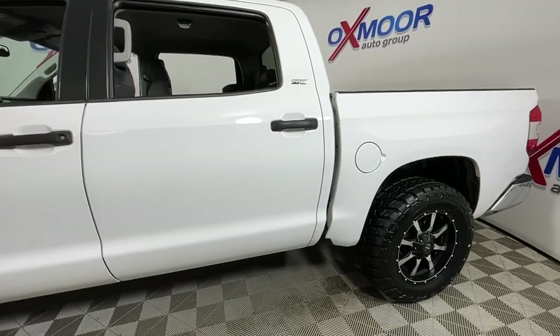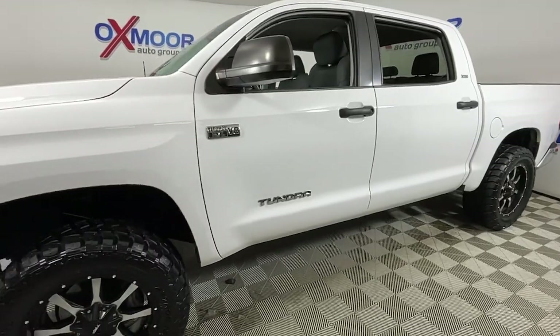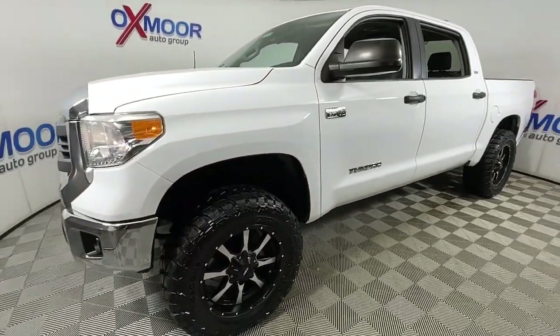Here is a wonderful 2015 Toyota Tundra. With less than 80,000 miles on the odometer, this vehicle provides excellent value.